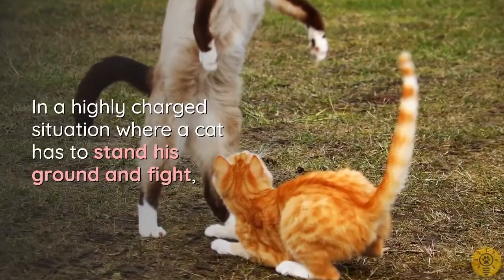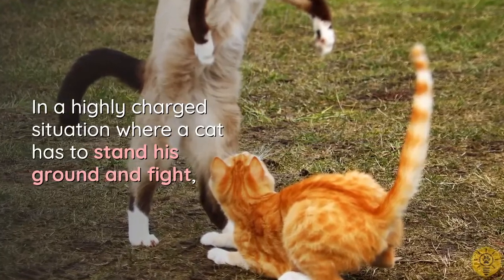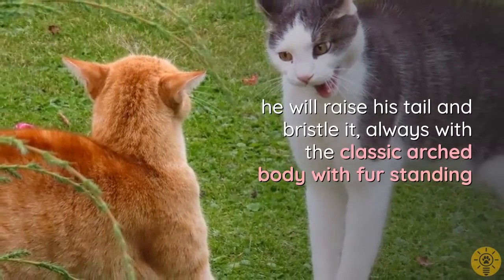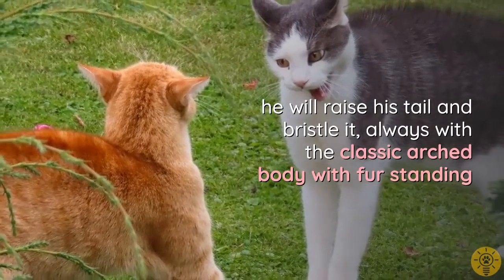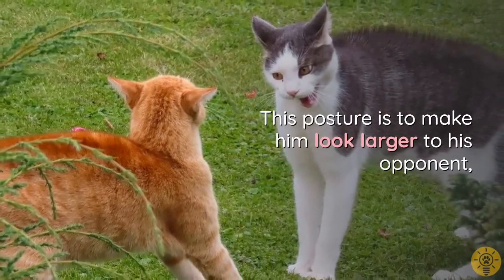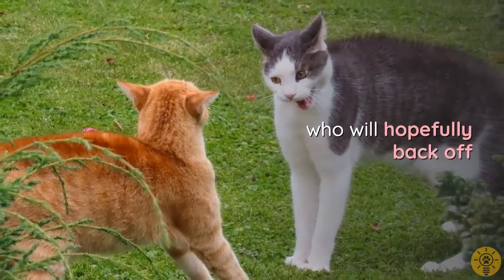In a highly charged situation where a cat has to stand his ground and fight, he will raise his tail and bristle it, always combined with the classic arched body with fur standing on end. This posture is meant to make him look larger to his opponent, who will hopefully back off.